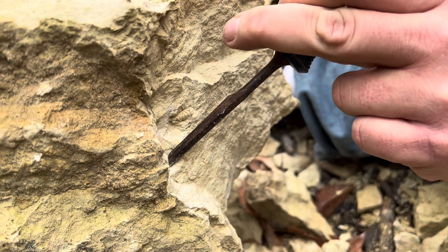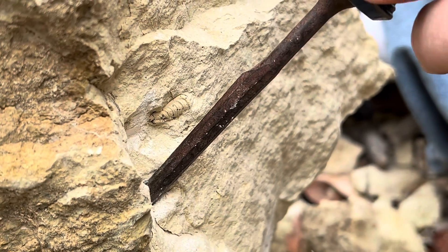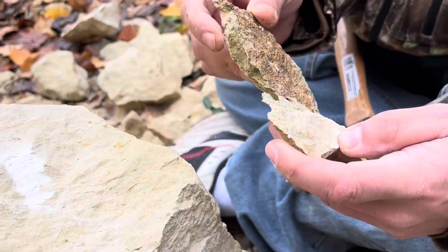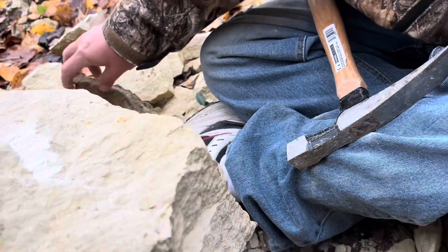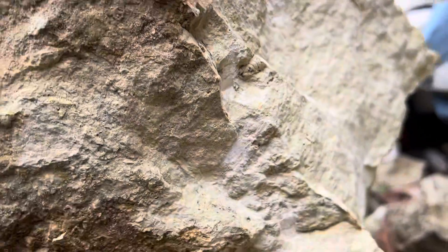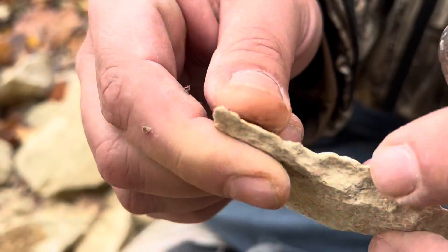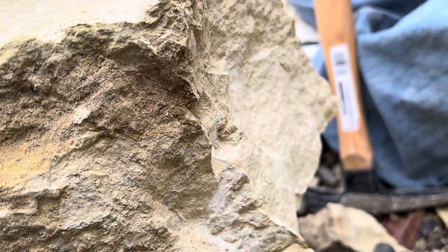Jeff's working on what we think is the Dalmanites here. You can see it right there. Get that rock out of the way — check that rock real quick. Anything on it? That might be something. Oh man, did it break on me? It broke. It totally did. Yeah, I don't think it's the whole head, so I'm not too terribly saddened. It was just trilobite.